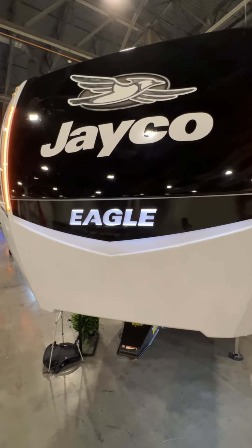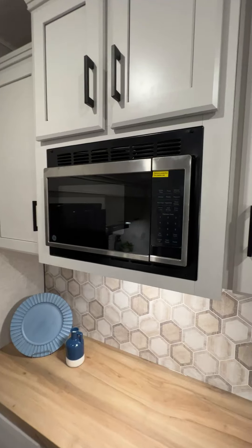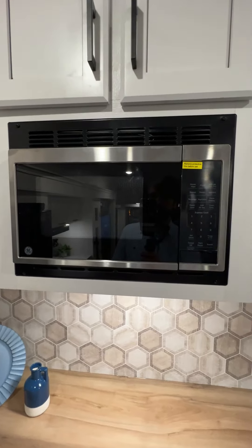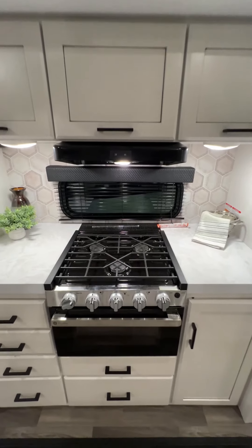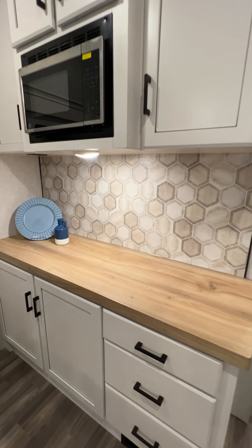Eagle has a brand new illuminated front cap this year that's looking pretty sharp. The RV has all GE appliances, as well as beautiful new countertops that give that butcher block look.